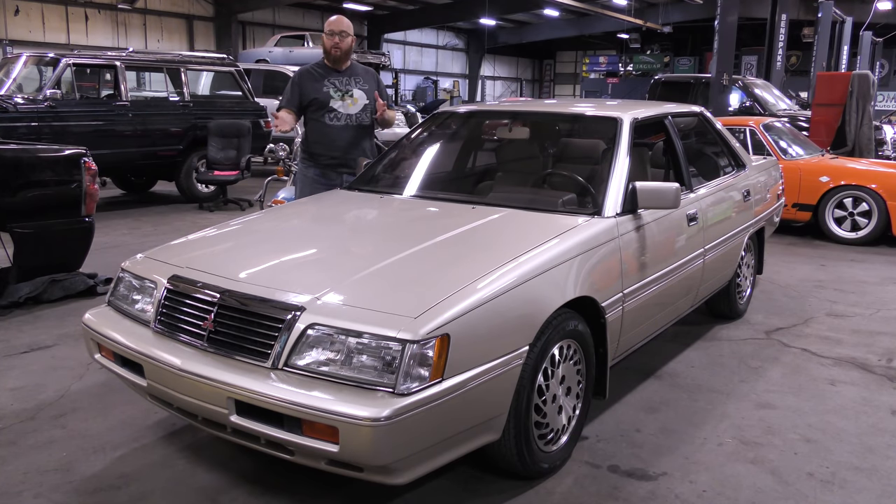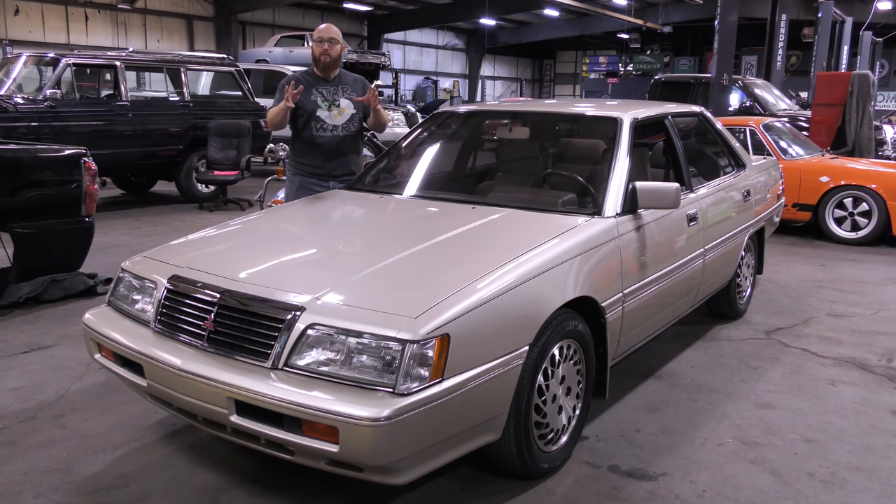I've checked this thing over externally before we filmed today, and it's like a brand new car. It literally could be in a showroom, and you could advertise this in the 90s as a new car. It's that good. It's crazy. But don't take my word for it — I'll let you guys take a look. Let's see what we find.